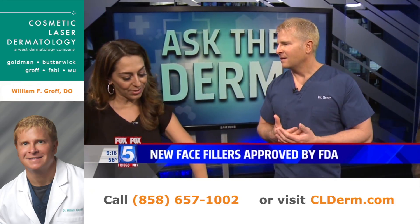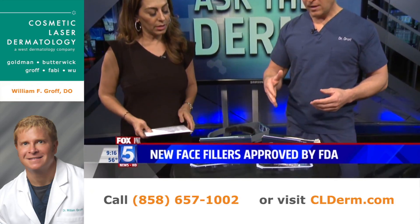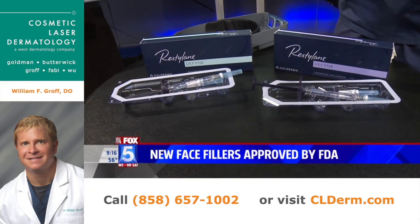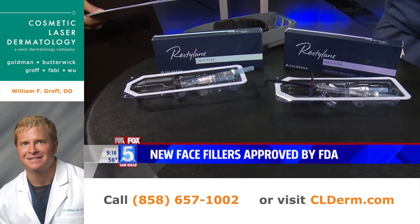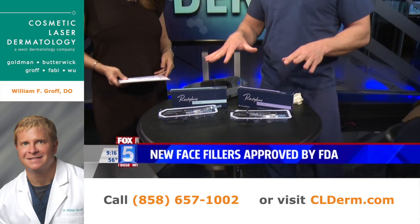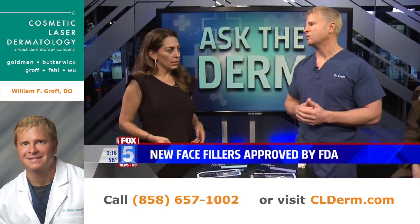And then how long will this last? Do you do the whole syringe? Well, it depends on the patient, but this product will last up to a year. Is it comparable price-wise to regular Restylane? Yeah, these will be priced around $650 a syringe, which is pretty much the same as Restylane.